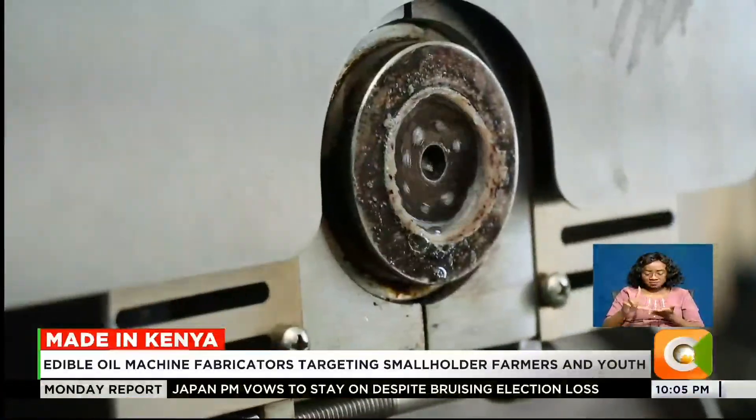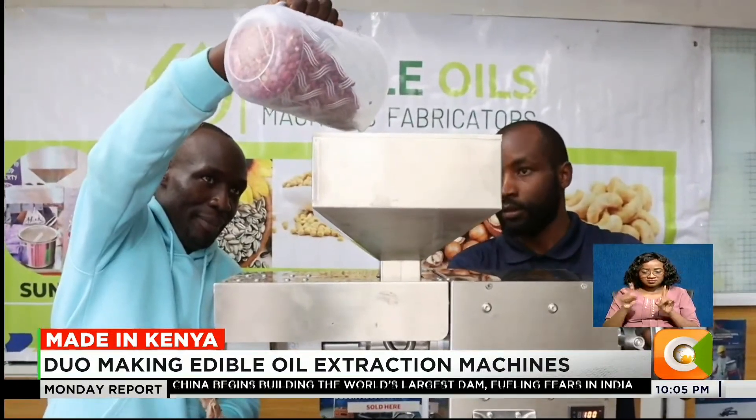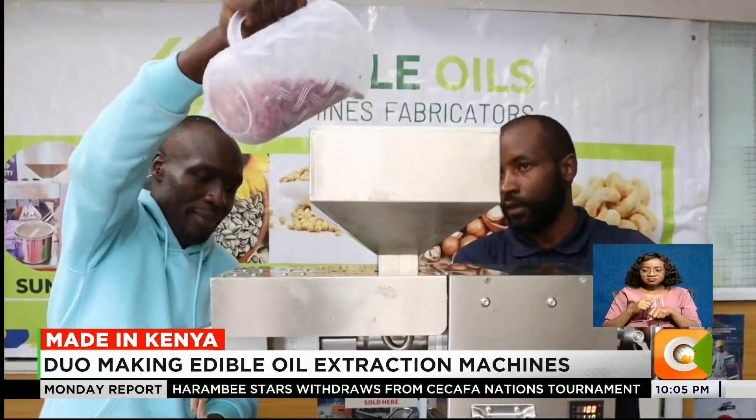We started the project in the year 2023. We were considering different types of crops — that's macadamia, sunflower, soya beans, canola, and also coconuts. And then we ended up making a machine which can multitask, or can do different types of crops for the oil.